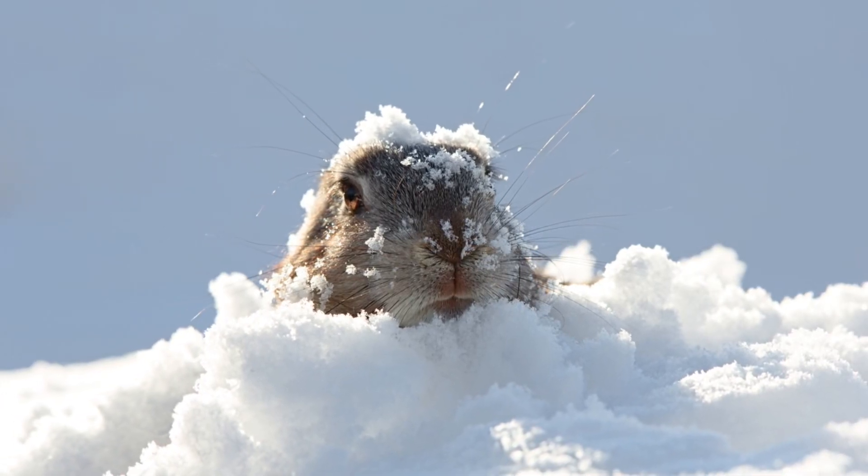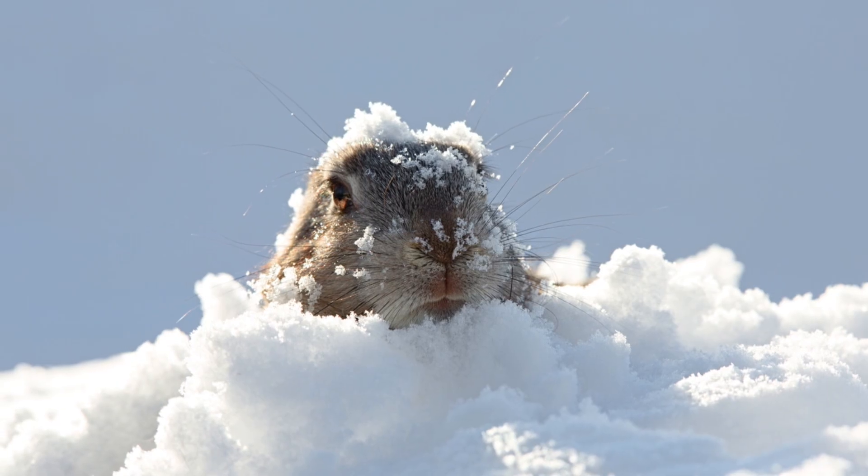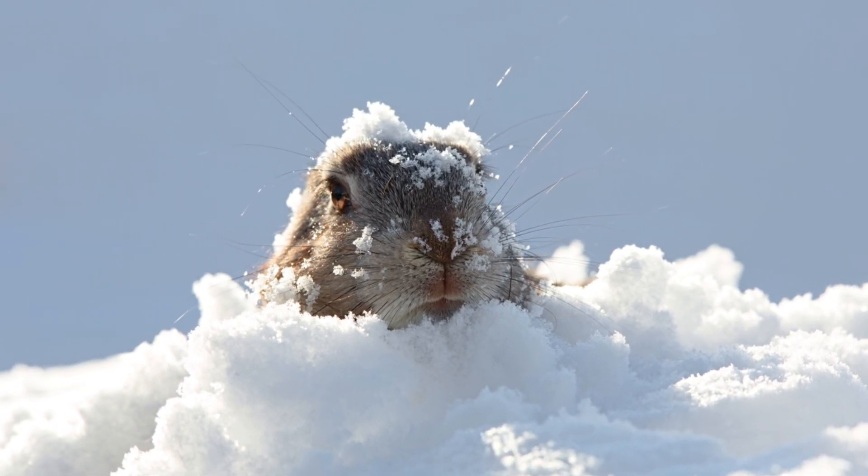Are you ready for a cold weather adventure in the snowy tundra? Today we're going to learn all about arctic hares, those tiny yet tough little creatures that call the arctic home.